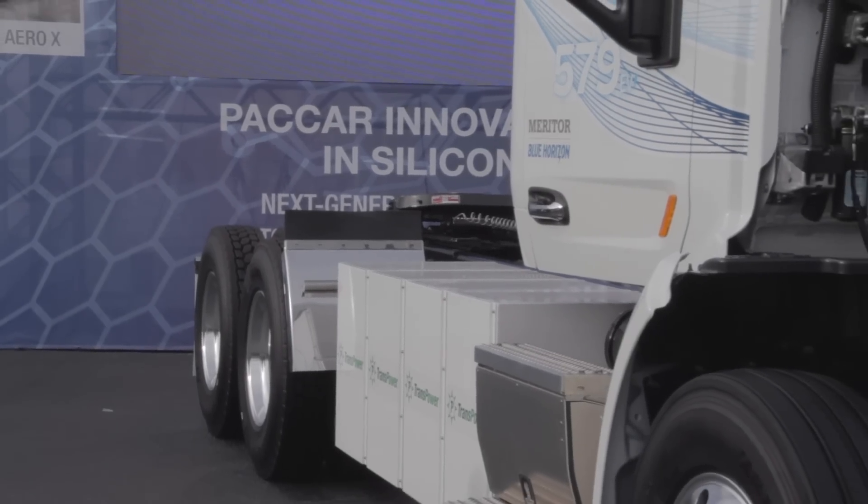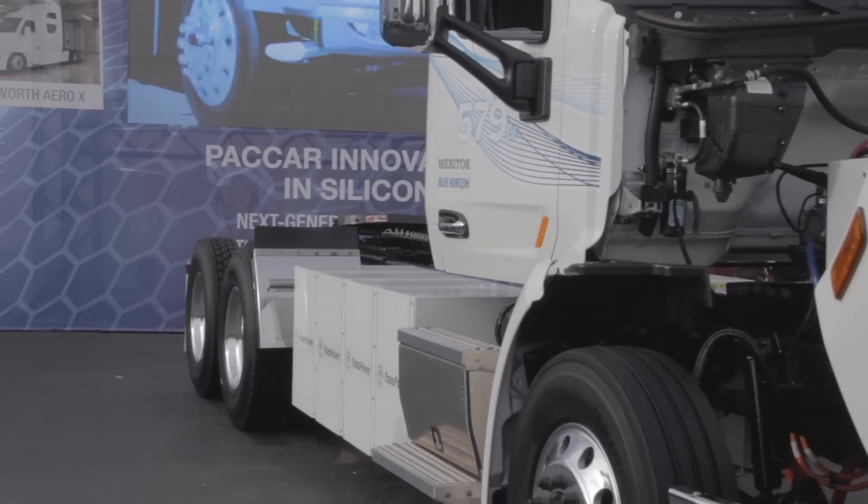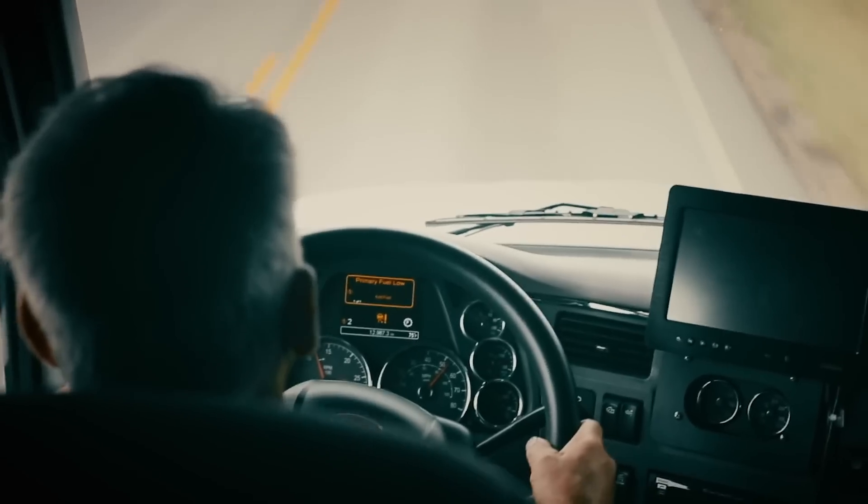Obviously, these trucks are going to be very expensive, at least initially to buy, and that is a big investment for owner operators. But these kinds of things should have much lower maintenance costs.